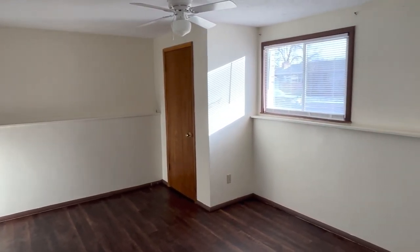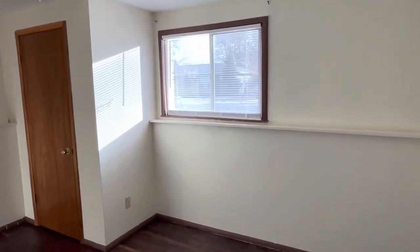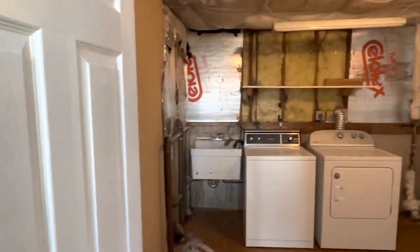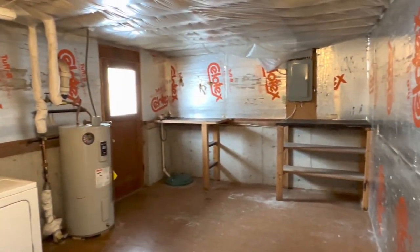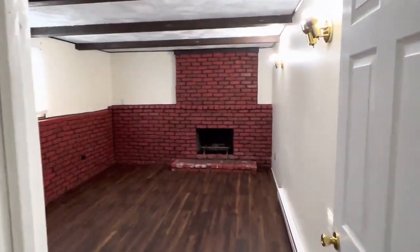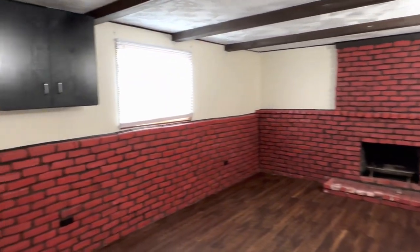Got another bedroom down here with a closet. Got laundry and storage — built-in shelving is always nice. We have kind of a downstairs rec room area.